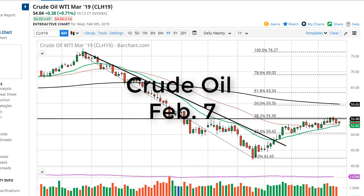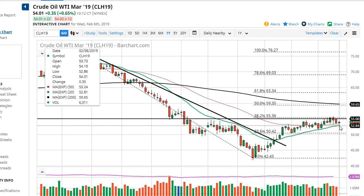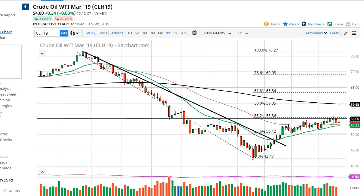From FX Empire, this is Chris taking a look at the oil markets. You can see that the markets have pulled back slightly during the trading session on Wednesday but have shown signs of support again, and that's true in both grades we follow here at FX Empire. The 20-day EMA has offered significant support.